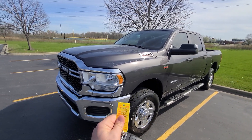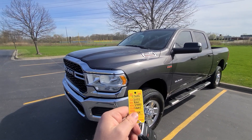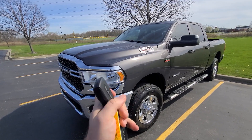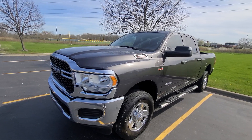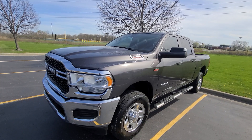Hi there, 2022 RAM 2500, stock number 5650. Full set of two keys, no stories, one owner, full factory warranty, no accident history. Every panel is factory original with factory original paint.